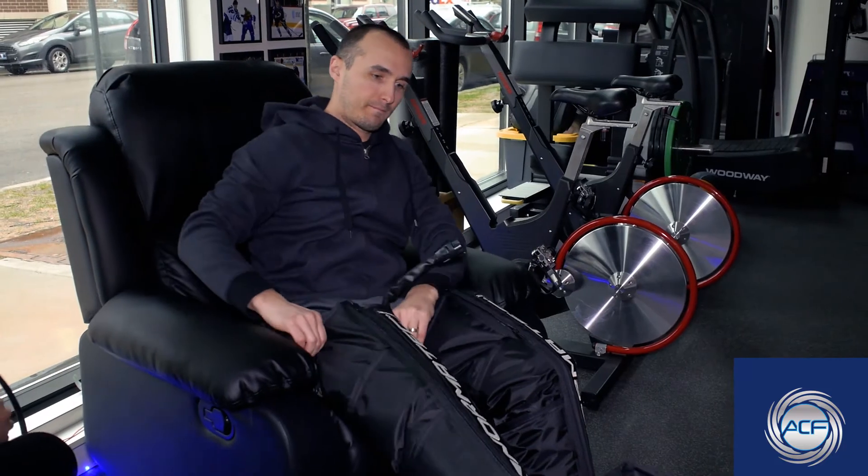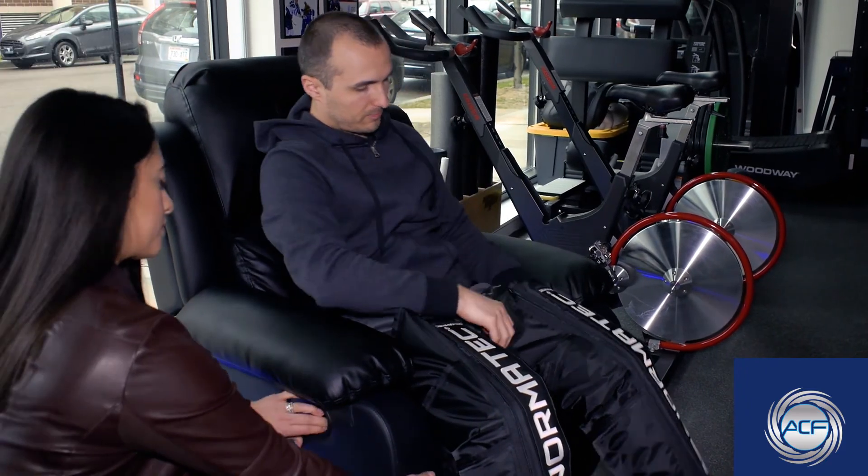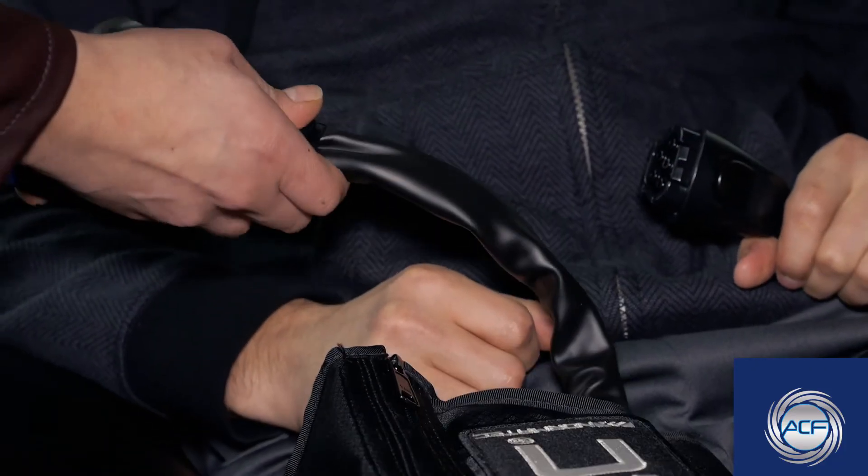We also have Normatec, which is basically air compression therapy that compresses the muscle to get the body to mobilize fluid in the joints and muscles to flush out lactic acid or other inflammatory properties.